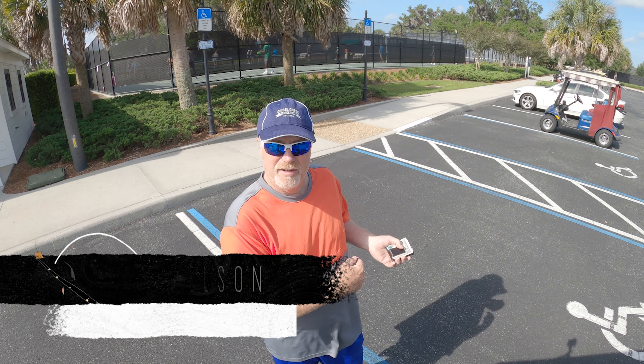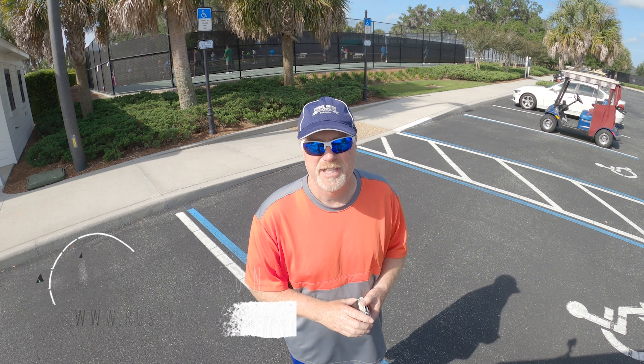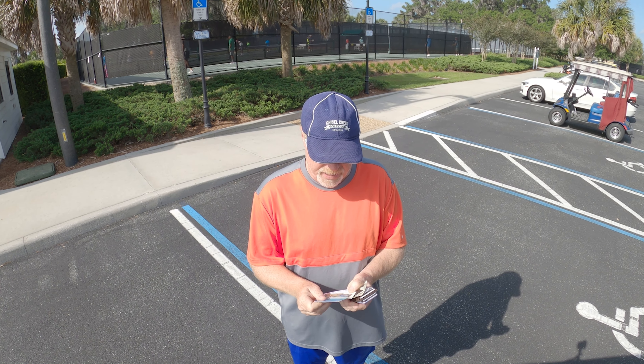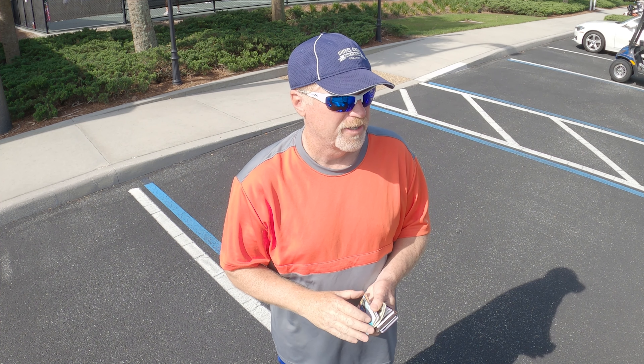Hey everybody, how you doing? I'm actually out on the pickleball courts — probably my last day here. I ran into something lately that I thought might be a quick tip for some folks, and it's actually all about these right here — business cards, just plain old business cards.